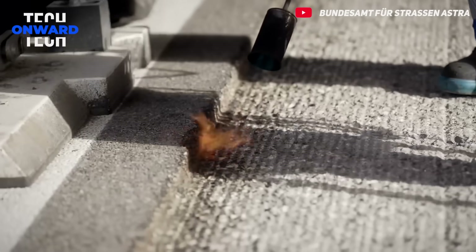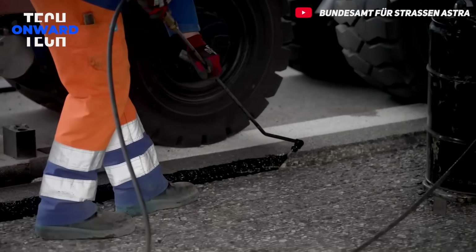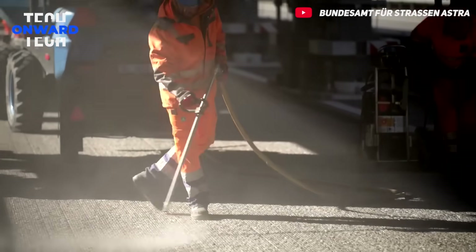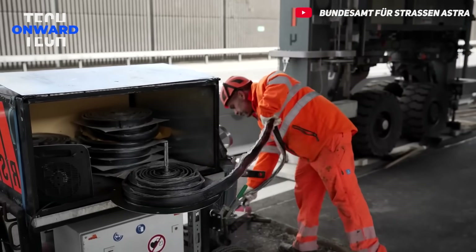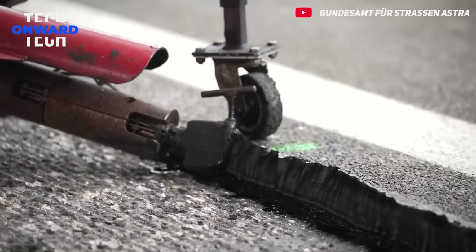The ASTRA Bridge not only provides traffic flow but also offers economic and environmental benefits. Reducing traffic congestion lowers fuel consumption and emissions, and completing work in a shorter time reduces labor and material costs. Although the rental fee for the bridge varies between 10,000 and 20,000 euros per day, the benefits it provides more than offset this cost.